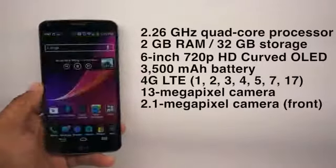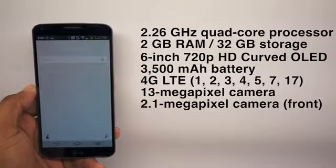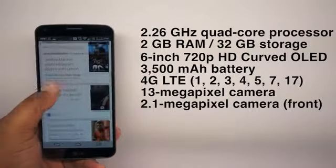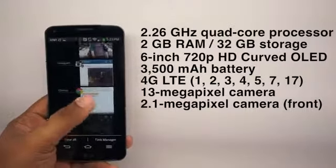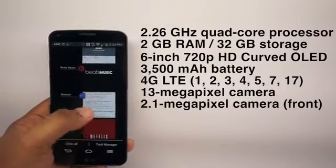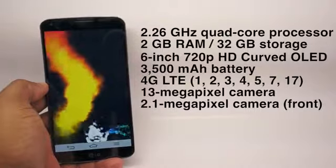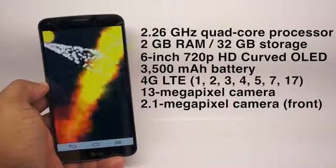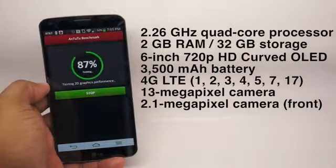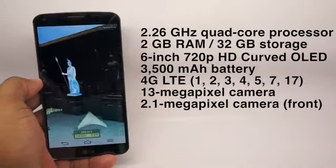For a quick spec rundown: this has a 2.26 GHz quad-core Snapdragon 800 processor, so it moves along very fast. You can pretty much copy everything I said about the G2 — great for gaming, great for loading content, and it performs very well. You've got 2 gigs of RAM, 32 gigs of internal storage with 24 gigs accessible. This is the AT&T model, so it's got 4G LTE and HSPA+, Bluetooth 4.0 low energy, and NFC for ISIS payments.